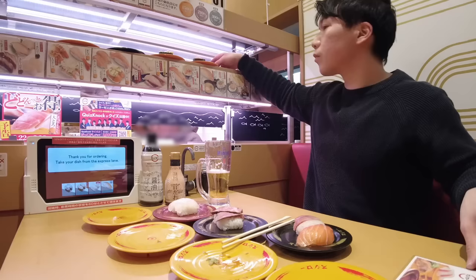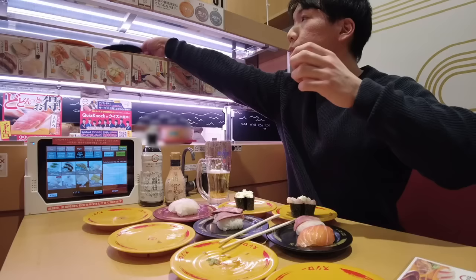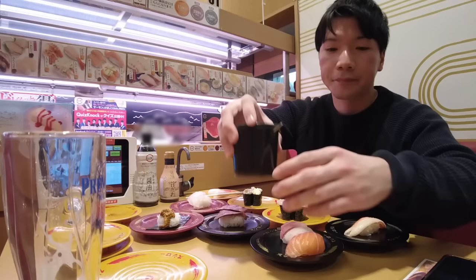Lots of my sushi arriving all together. Oh, I'm busy busy. Northern shrimp and corn mayo. And wasabi again. I finished my beer. I'll have green tea next. Green tea is free of charge.